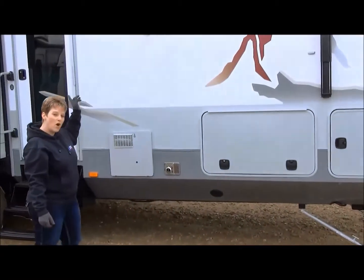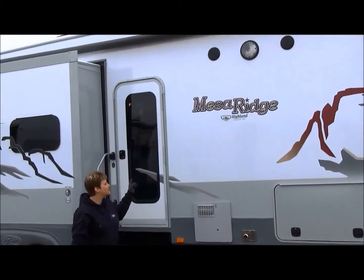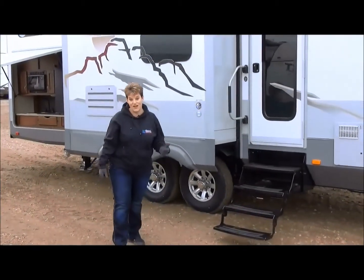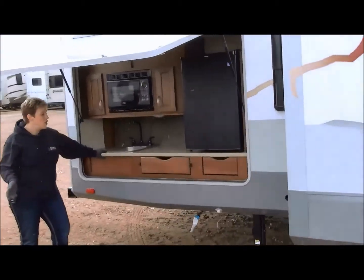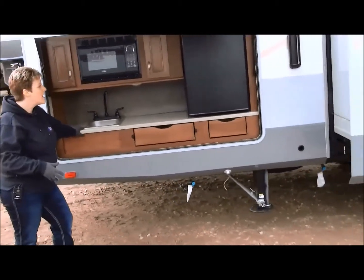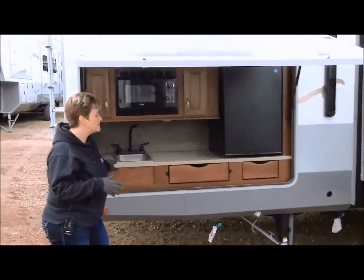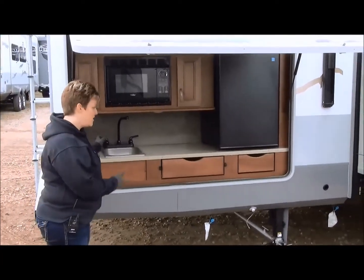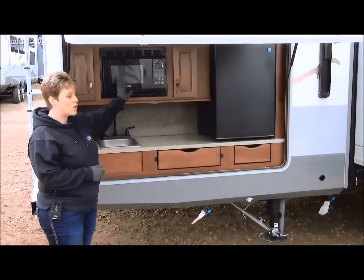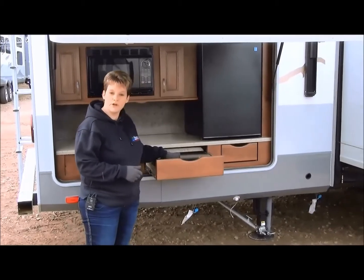It's equipped with a power awning that also has an LED light strip in it, which is a really nice feature, along with outside speakers. Let's check out the outside kitchen. As you'll see in a lot of models this year and last year, the outside kitchen is becoming very popular and it just makes sense. When you're out on your campsite, you keep the mess out here. This has your sink, a little bit of storage, microwave, fridge, and a pull-out two-burner gas stove.